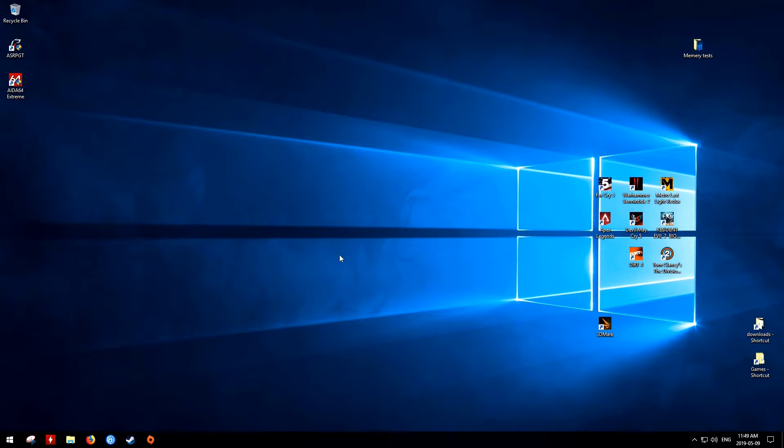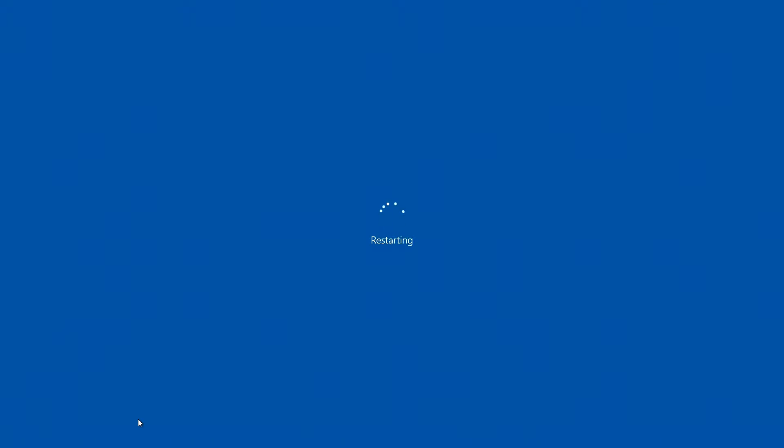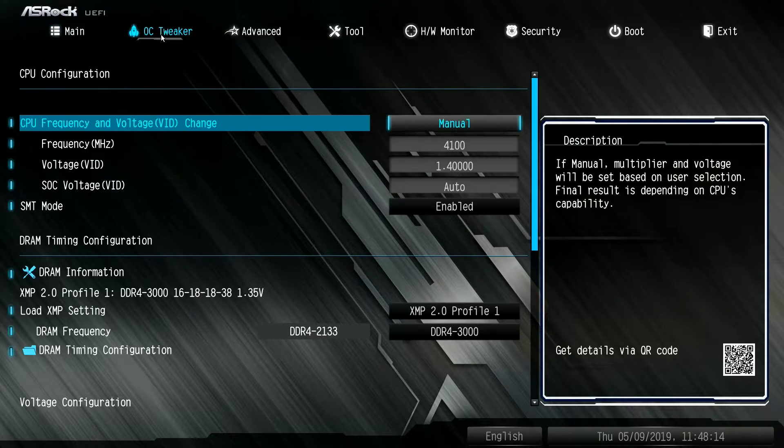It then booted into Windows and everything looked okay. At this point I understood what had just happened — the motherboard or the BIOS didn't like something about the settings of the RAM, but I didn't know why or what that was. So I restarted the computer and went into the BIOS. I found that the XMP profile was turned on and set to 3,000 megahertz, which made sense as that was what I had last set.